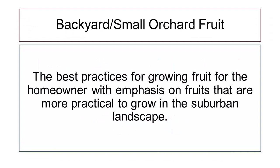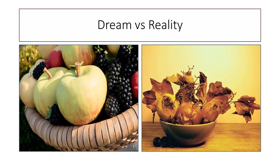The overall goal of today's class is to show you best practices for growing fruit, with the emphasis on what's more practical to grow in our suburban landscape here in Northern Virginia. When people talk about raising fruit in their yard, there's this expectation of beautiful fruit that looks good and tastes really good. Unfortunately, the reality is without a lot of maintenance and care, we end up with not so great fruits. So we want to set ourselves up for success.